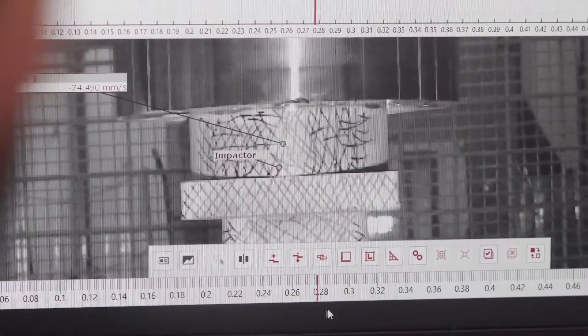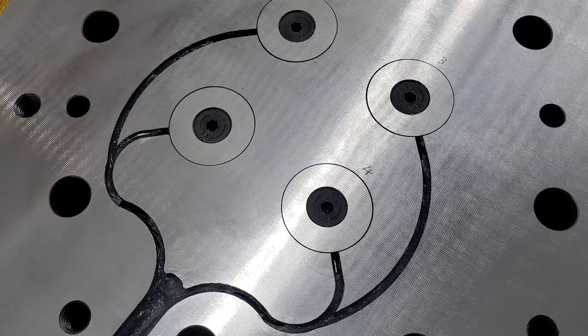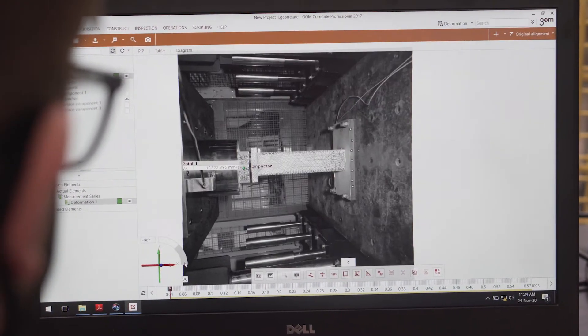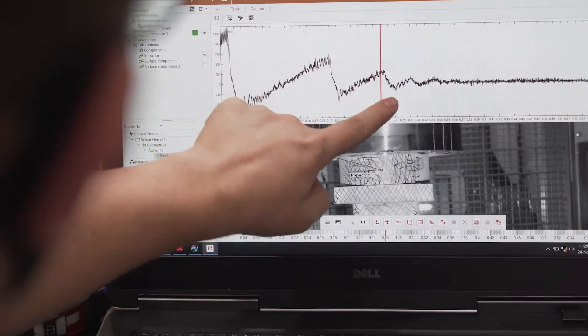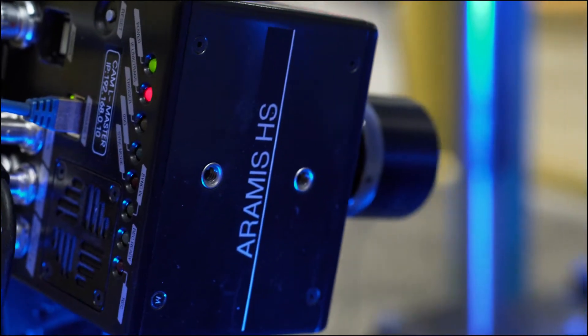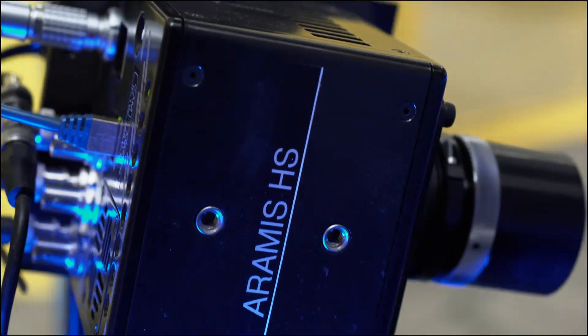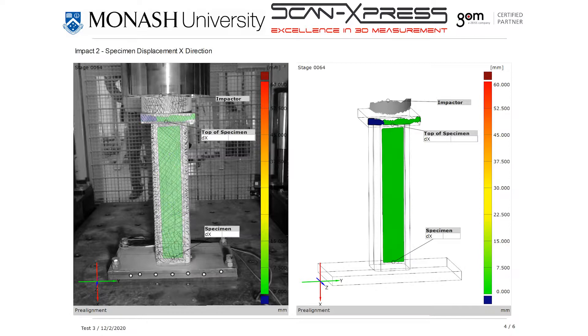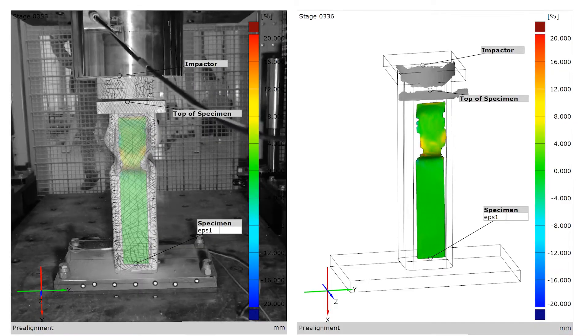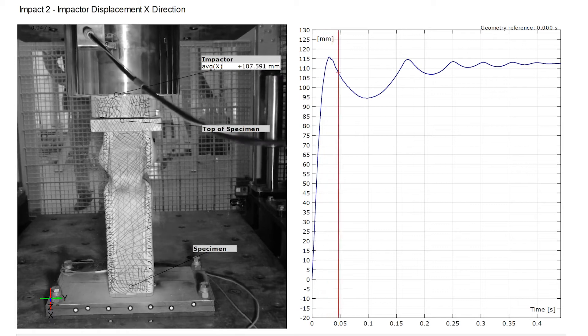Dynamic impact force is measured through load cells embedded in the hammer. All data is recorded through a data acquisition system with a sampling rate of 500 kilo samples per second. A high speed and high resolution camera captures the impact, while the 3D high speed digital image correlation system captures deformation and fracturing and provides accurate quantitative data.